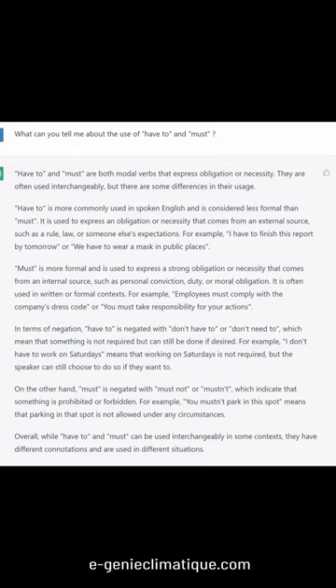Must is more formal and is used to express a strong obligation or necessity that comes from an internal source, such as personal conviction, duty, or moral obligation. It is often used in written or formal contexts. For example, employees must comply with the company's dress code, or you must take responsibility for your actions.